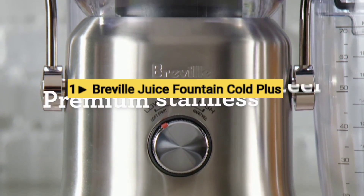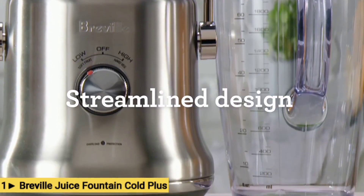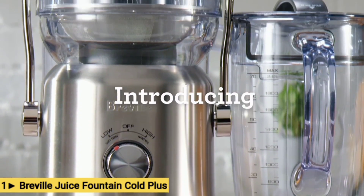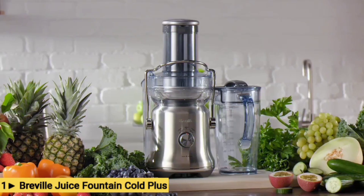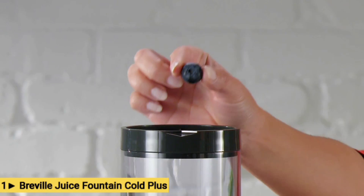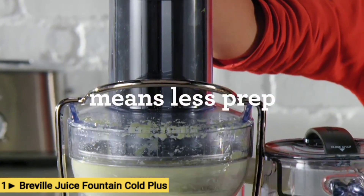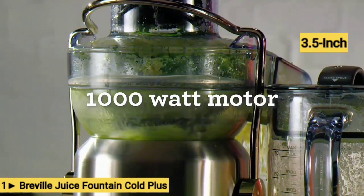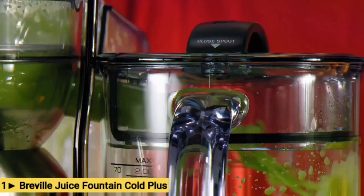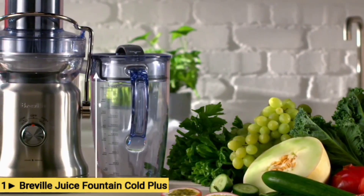Our number 1 best juicer of 2023 is the Juice Fountain Cold Plus from Breville. It ties with the Smeg Citrus Juicer with a score of 4.2 out of 5 and is one of five Breville juicers to make our rating — far more than any other brand. Despite its name, the Juice Fountain Cold Plus is not a cold-pressed juicer; it's a centrifugal juicer that processes fruits and vegetables using rapidly spinning blades. It uses Breville's cold spin technology to prevent heat buildup. With its 3.5-inch wide feed chute, it can handle large pieces of produce, cutting down on processing time. Its large-capacity sealing juice jug lets you make a lot of juice at once and store it in the fridge for up to three days.